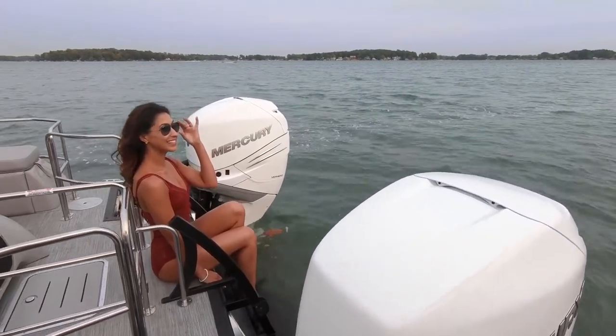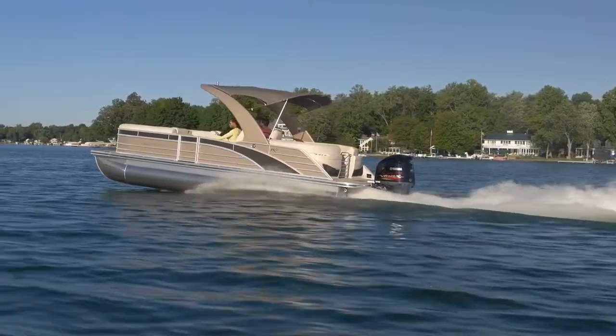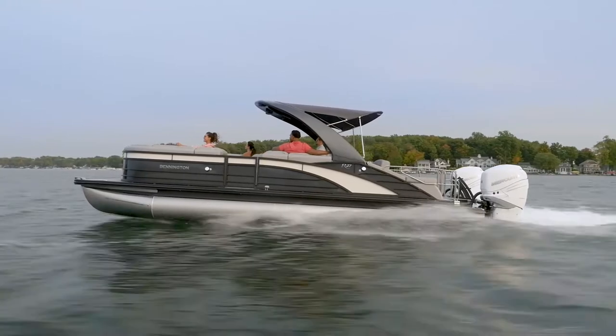Stern drive models are rated up to 430 horsepower, single engine outboard models up to 450, and twin engines capable of up to 900 horsepower.